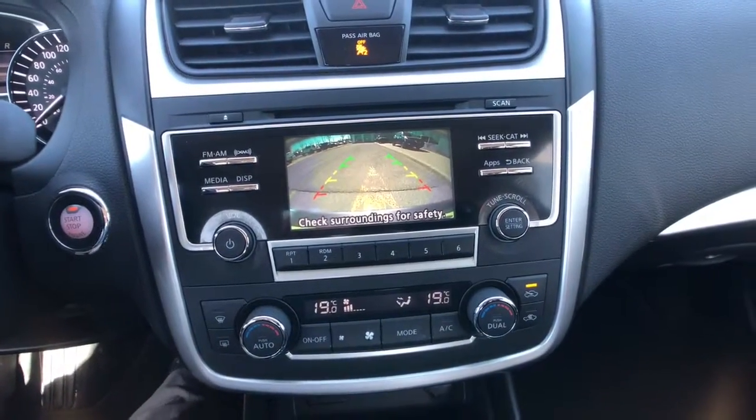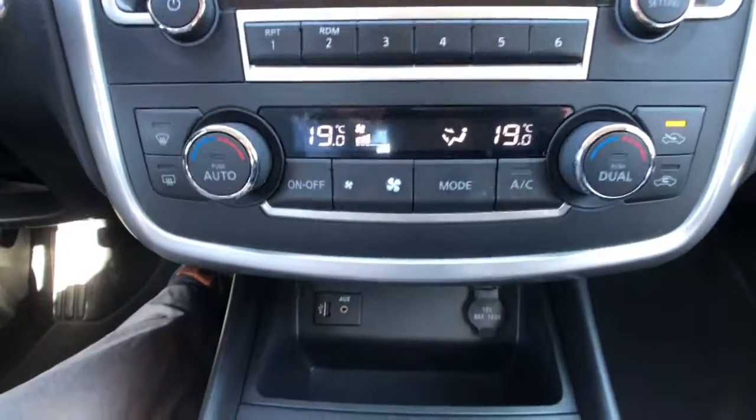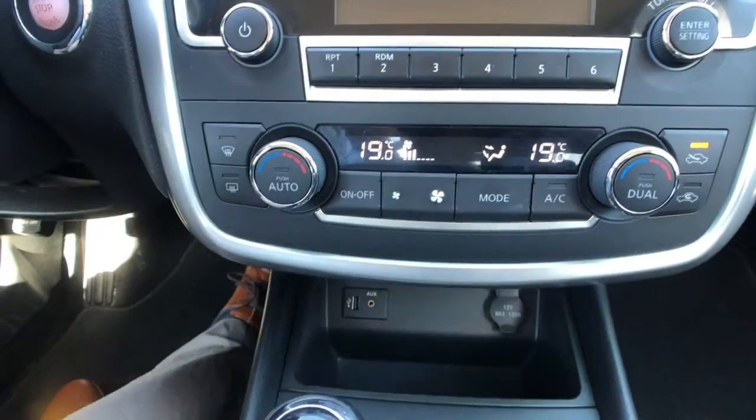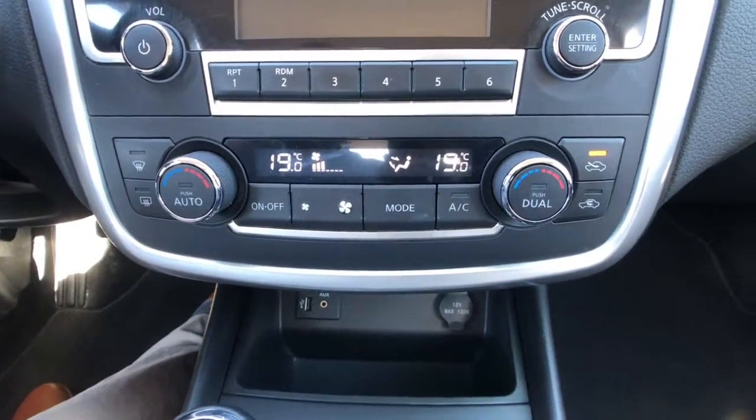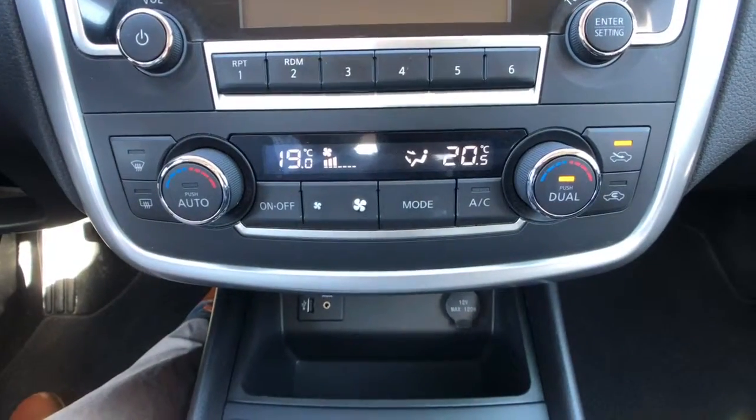Shifting the vehicle into reverse brings up the rear camera with nice direction lines to make sure you don't scratch up your rear bumper. Just below that is a dual-zone automatic climate control system, so both driver and passenger can set their own temperature and feel comfortable no matter where they are on the road.